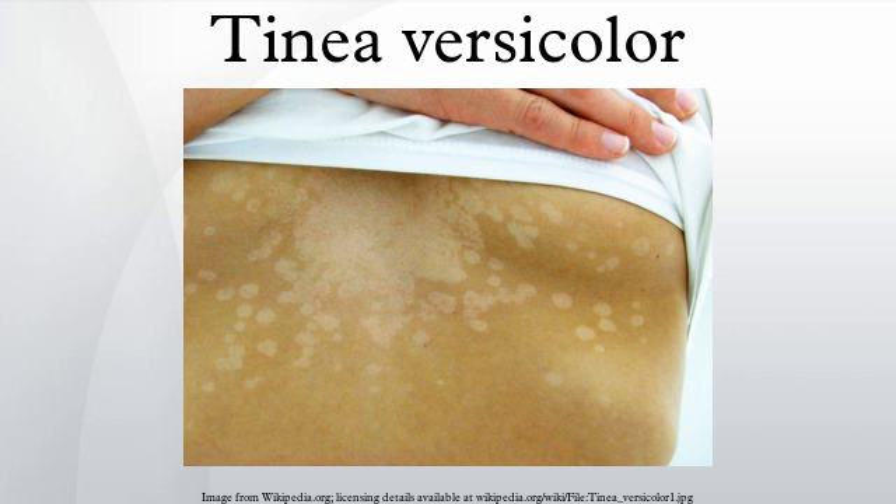Symptoms of this condition include occasional fine scaling of the skin producing a very superficial ash-like scale, pale, dark tan, or pink in color, with a reddish undertone that can darken when the patient is overheated, such as in a hot shower or during or after exercise. Tanning typically makes the affected areas contrast more starkly with the surrounding skin.